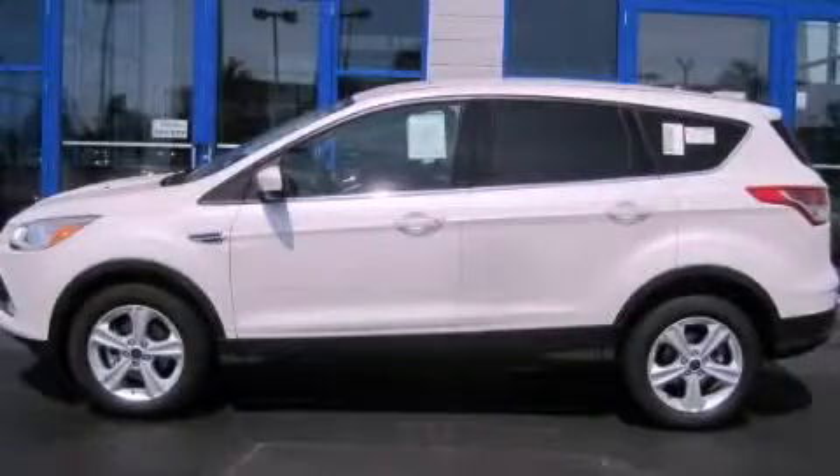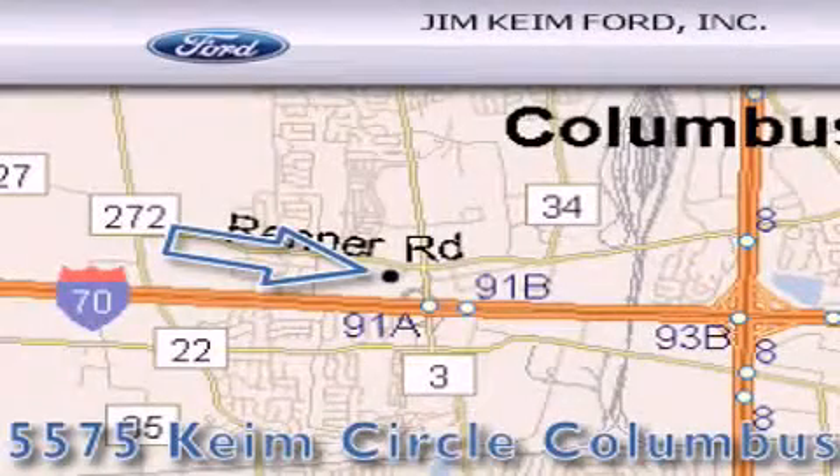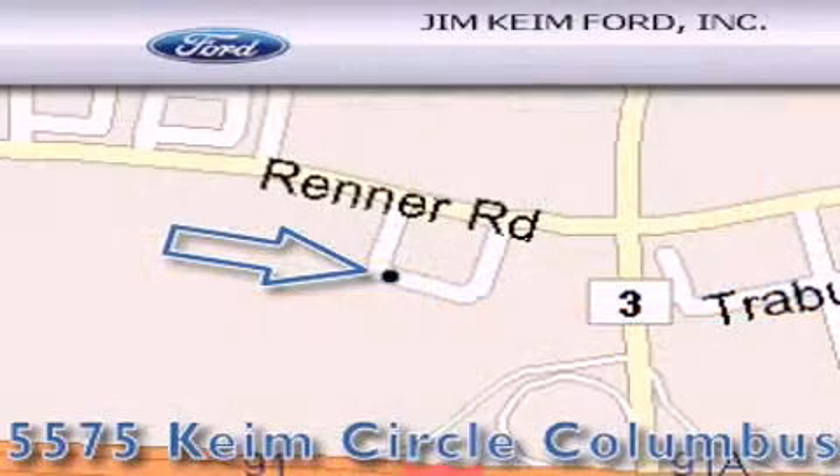Please contact us today. Jim Keim Ford is located at 5575 Keim Circle in Columbus. Our goal is to exceed all of your expectations to ensure that you'll return for future visits.